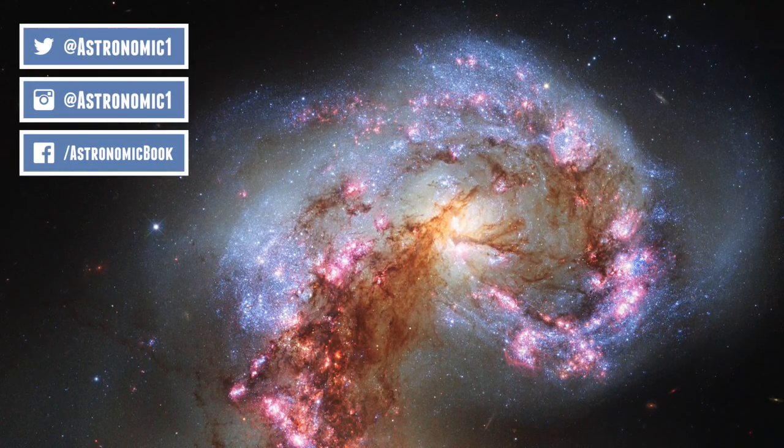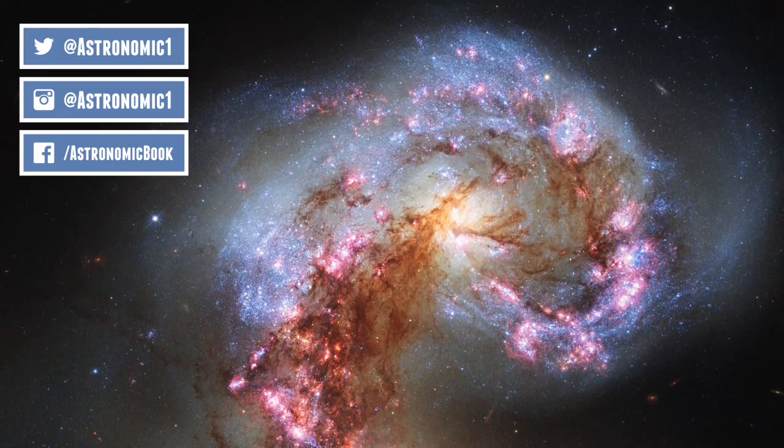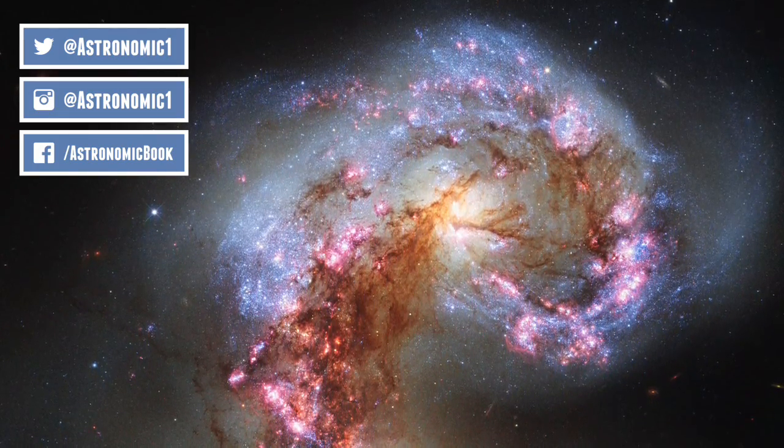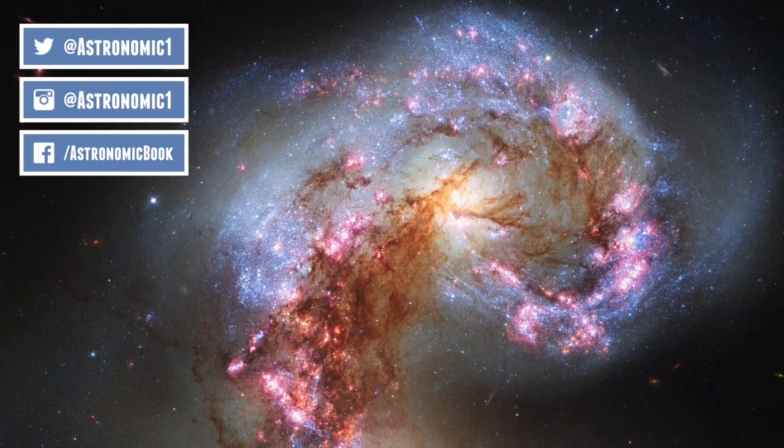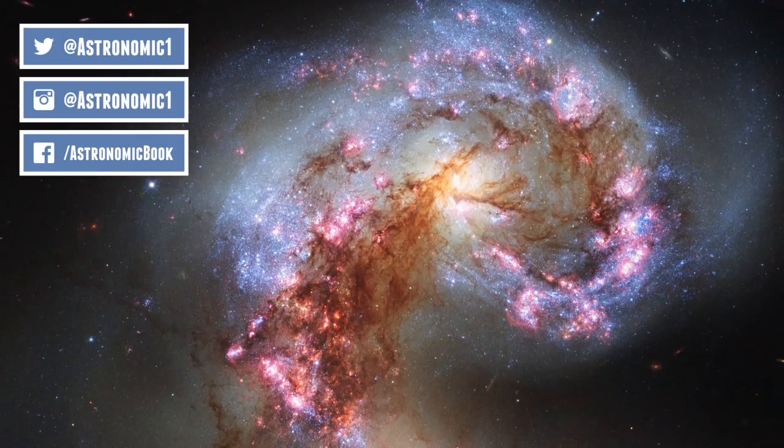So I hope you've enjoyed six more of my favourite galaxies in the universe. If you do have a favourite, put it in the comments below and let me know. And as always, if you've enjoyed the video, click the like button, and if you want to support the channel, click subscribe. Thank you for watching.